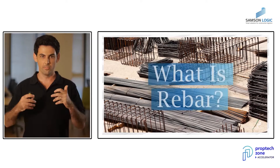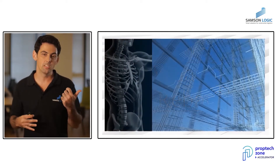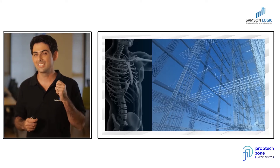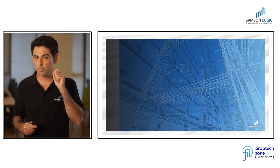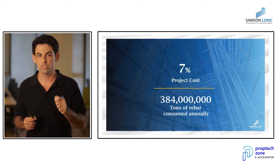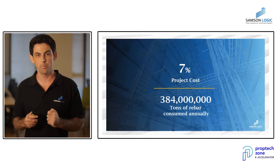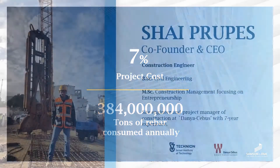The most complex and widely used construction material is the rebar. You may ask yourself: what is rebar? Rebar in buildings is similar to the bones in our body — it gives the structure its stiffness and flexibility. 7% of the project cost is rebar, making it the most expensive construction material used in a project, with 384 million tons consumed annually.